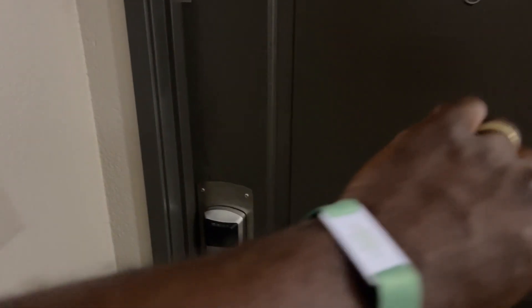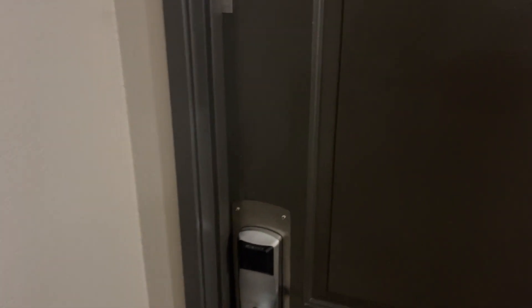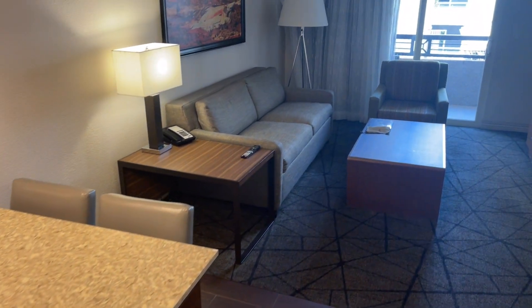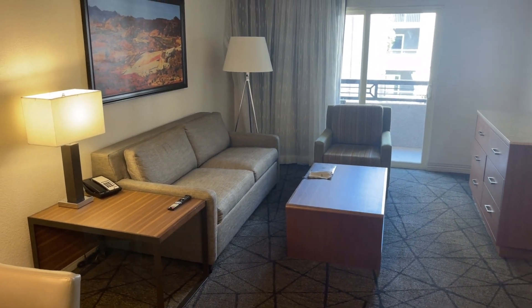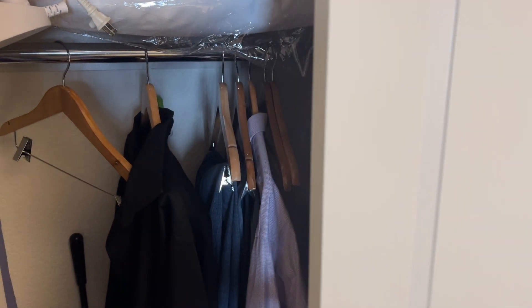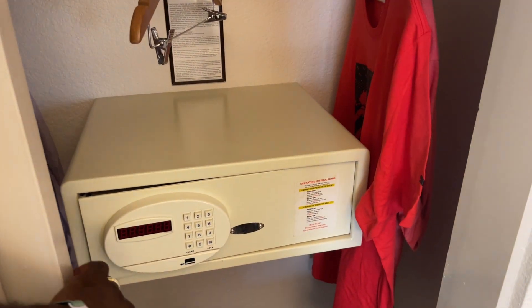This is a Shales Vacation Club property. We have access to it as Wyndham owners and they have the similar wristband keys. When you come in it's a real nice place — smaller than the two-bedroom we were in at the Grand Desert. You come in and immediately there's a closet. We thought this was a washer and dryer but they actually don't have one in this unit, so there's just a closet with a safe where you can lock up your belongings. We've already moved in so you can see all of our stuff there.